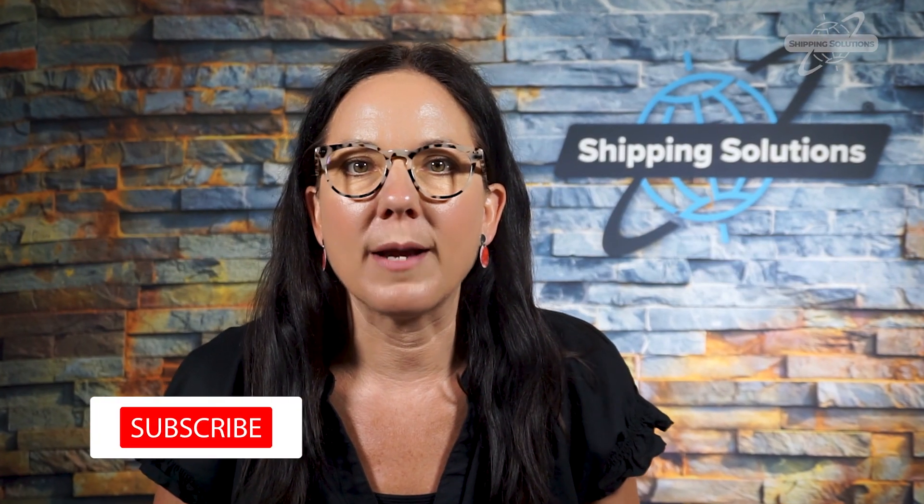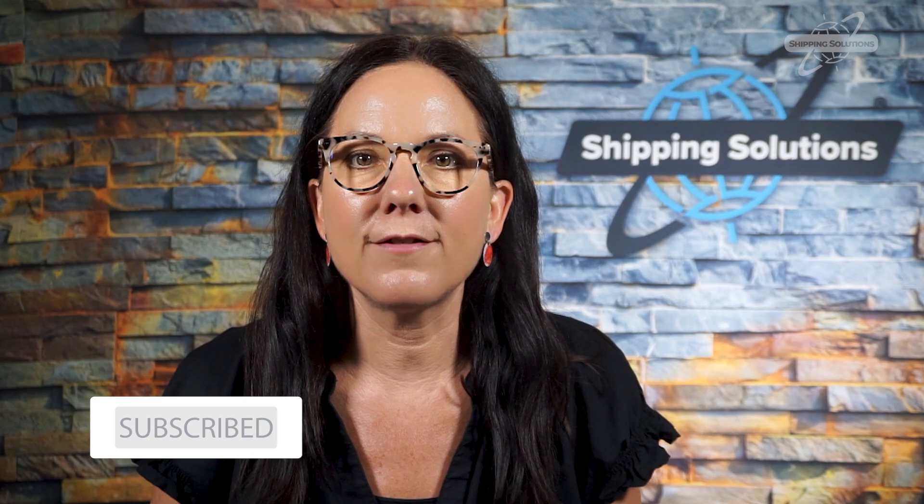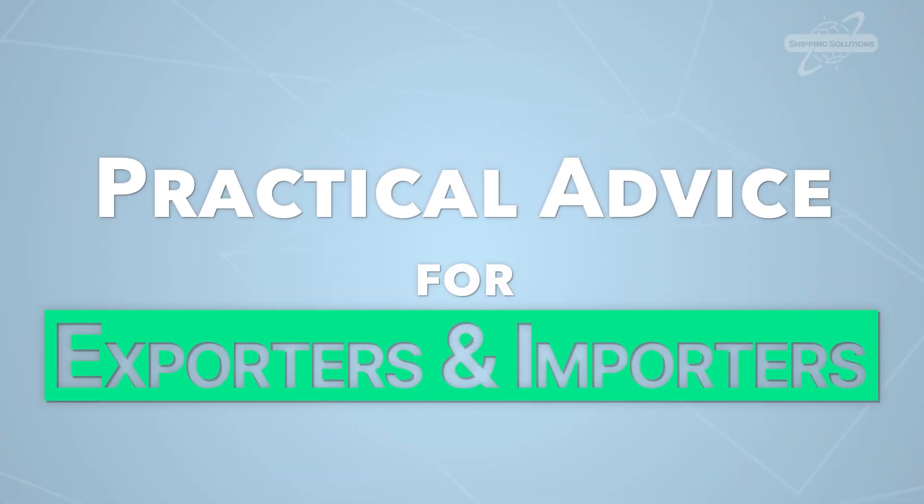But first, make sure you subscribe to this channel so you don't miss any of our Basics of Exporting videos, sharing practical advice for exporters and importers.